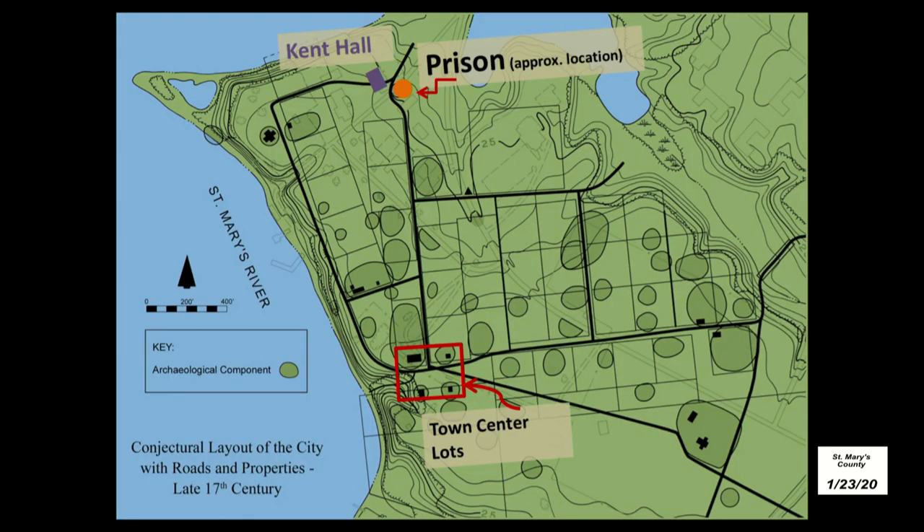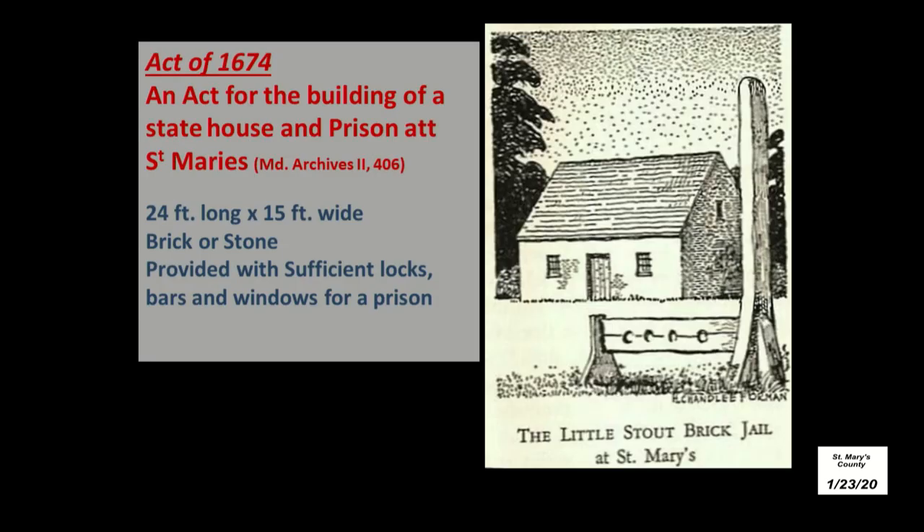The pantile fragments are likely all that's left of the brick prison, which is known to have been on the north end of town. Previous work we've done suggests it was located near Kent Hall, but all traces of it have been wiped out. The historical evidence doesn't offer too many clues, but there is an act in 1674 — the second or third of its kind — to build a prison. In it they describe some specifications, including that it should be 24 by 15 feet, made of brick or stone, and that it have sufficient locks, bars, and windows for a prison.